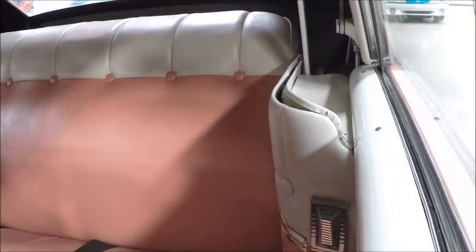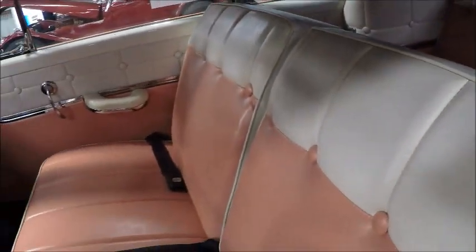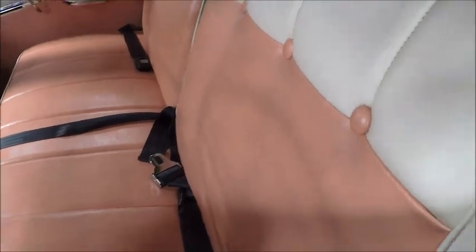You can see the structure of the top has been renewed. The upholstery is color matched. Beautiful.